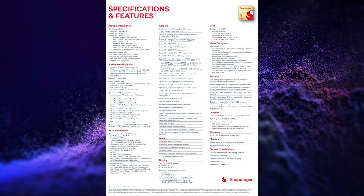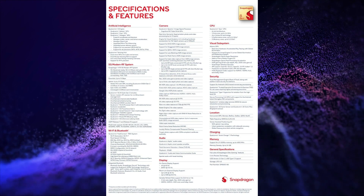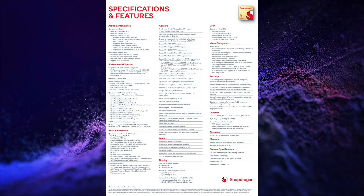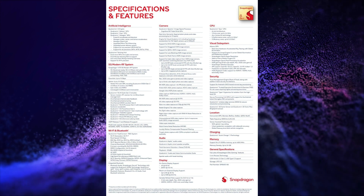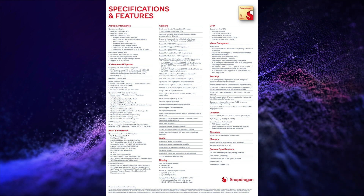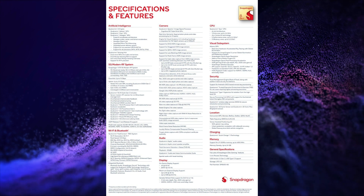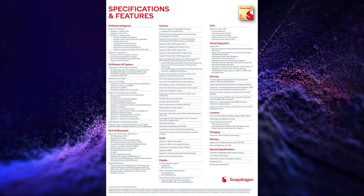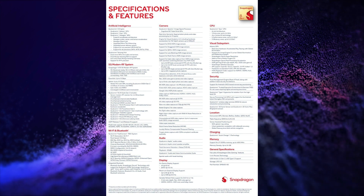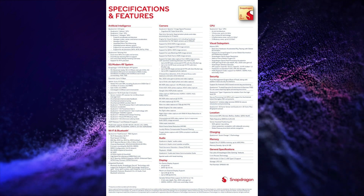It has 1 core of 3.3 GHz Cortex-X4, 3 cores of 3.2 GHz Cortex-A720, 2 cores of 3.0 GHz Cortex-A720, and 2 cores of 2.3 GHz Cortex-A520 CPU. It has support of Adreno 750 GPU and Snapdragon X75 5G modem, 12 MB L3 cache.